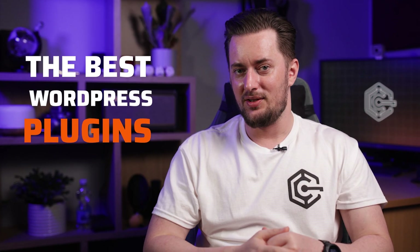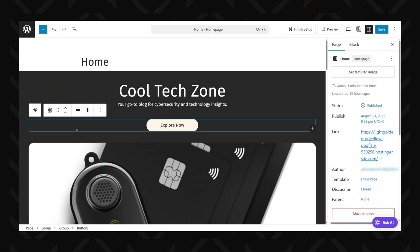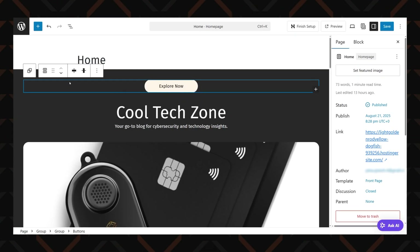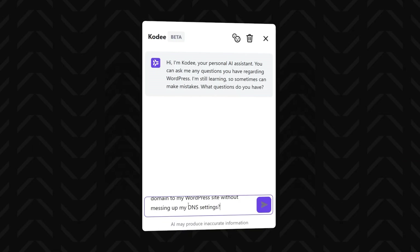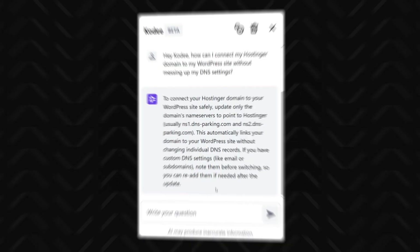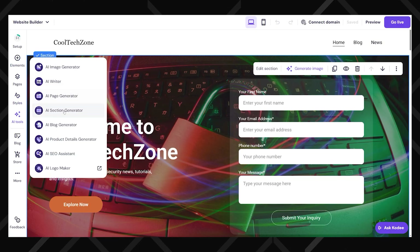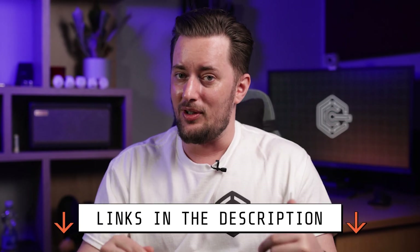That pretty much covers the AI tools pre-installed in Hostinger's WordPress. But you can get more via the best WordPress plugins — that's a topic for another video. Generally, Hostinger's AI WordPress tools are a great time saver, but to properly run a professional website you'll need some WordPress know-how anyway, so I wouldn't call it the best AI website builder. If that's not what you're looking for, there's an easier route: Hostinger's website builder, which is much easier to maintain than WordPress, and you can grab it at a discounted price in the description.